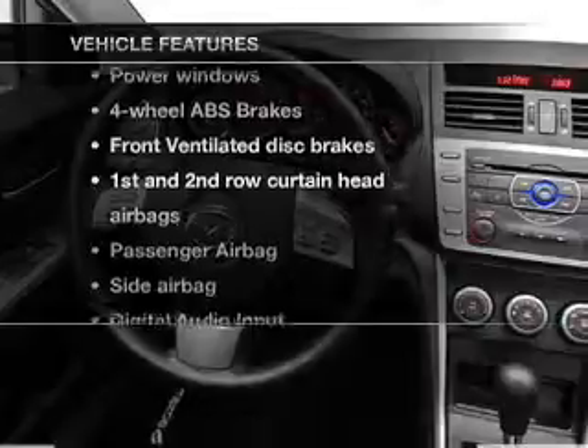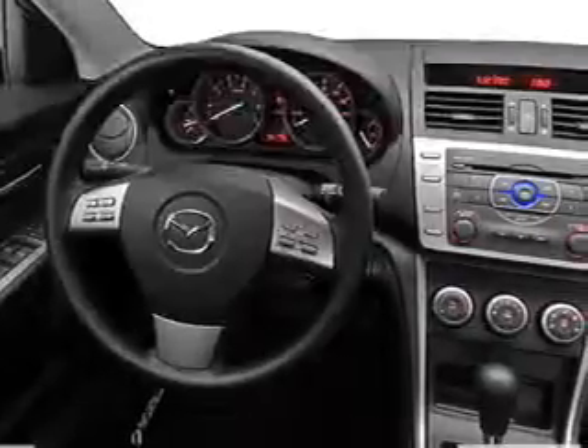Enjoy these notable features that are included in this vehicle: power door locks, power windows, power steering, power mirrors, an alarm system, and AM FM stereo with an MP3 player.